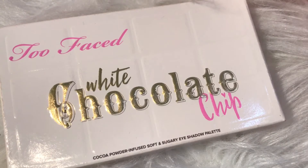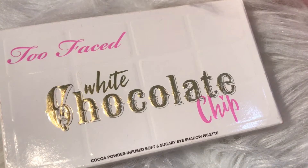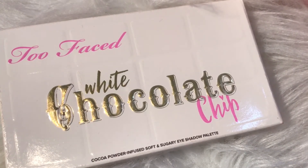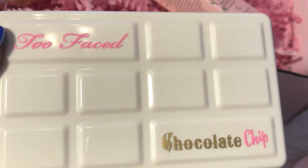I actually got this white chocolate chip palette in May, a month before my birthday month, but I got it knowing it was a birthday gift to myself and I really wanted it. I've been wanting this for like a year now, so I was like, well, why not? You deserve it. You work hard. Get it, girl.